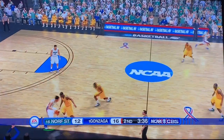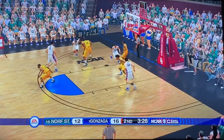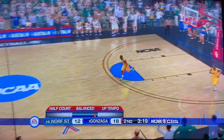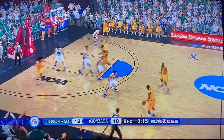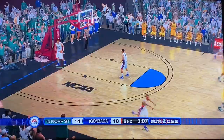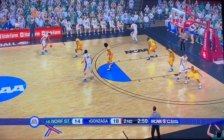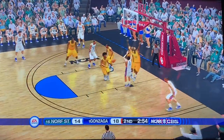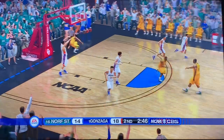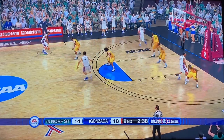Norfolk State bringing the trap — Gonzaga able to escape it. Timmy over to Ajay, a little spin move, fading away — bad shot, but it falls in off the elbow. Norfolk State responds with a pick-and-roll — rises at the elbow and knocks it down right back. These two teams going tit for tat in the second half. Timmy out to Kispert, down low to Suggs — he gets rejected. Norfolk State on the fast break, but gets rejected, gets the offensive rebound, gets rejected again. Norfolk State could have brought it to within two, but Gonzaga played fantastic transition defense, getting two blocks and possession back.